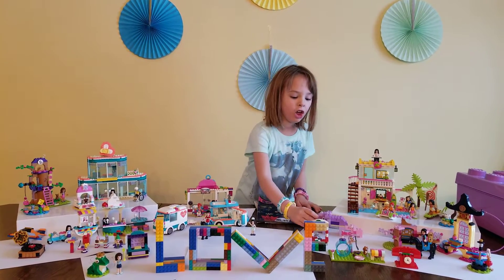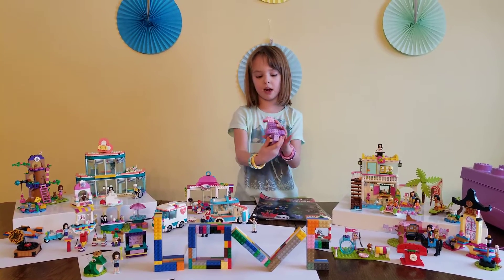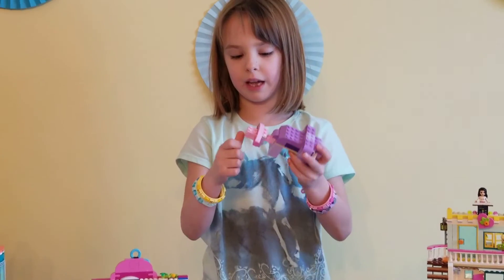And then here there's two elephants. There's a baby and a mommy. It's so cute. The mommy's purple and the baby's pink.